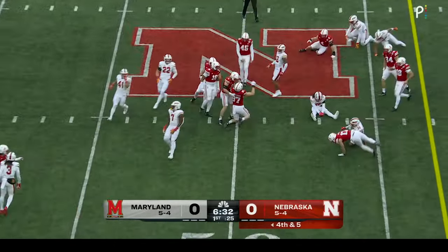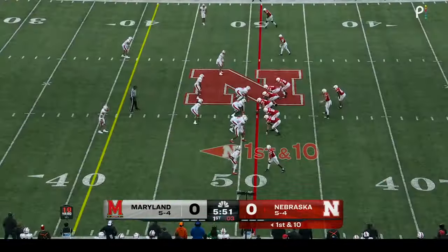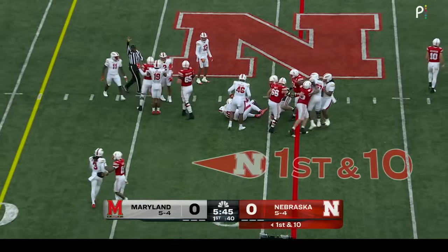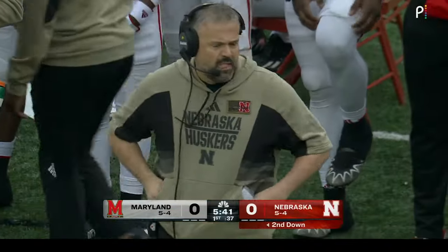Nebraska goes into the bag of tricks, out to the 49-yard line — that's Nate Borkercher. For the first time, Anthony Grant is the tailback. He takes it right up the middle, doesn't find much. You see the Huskers operating inside of Maryland territory after a gain of two.